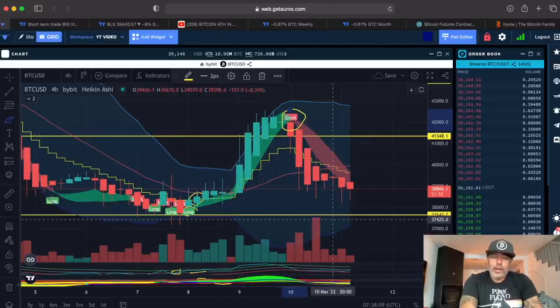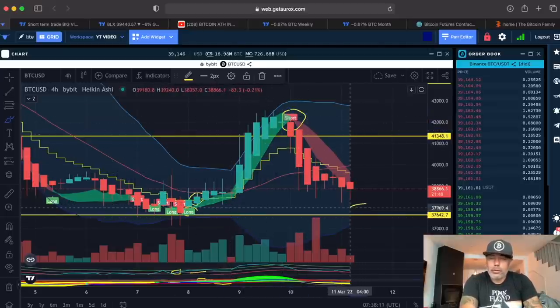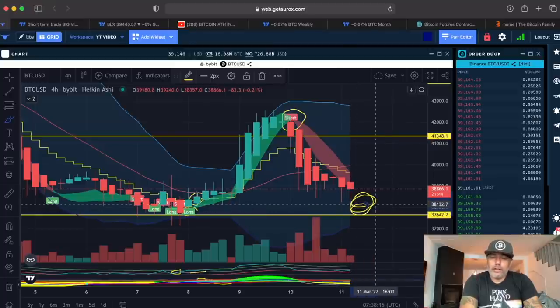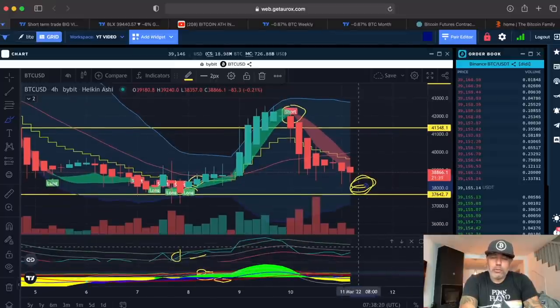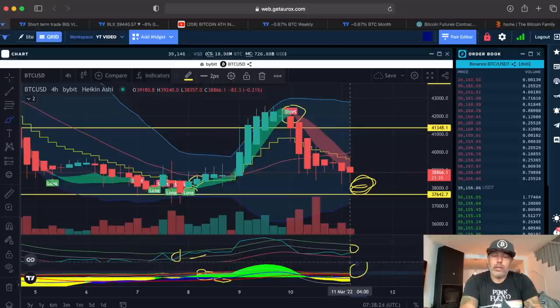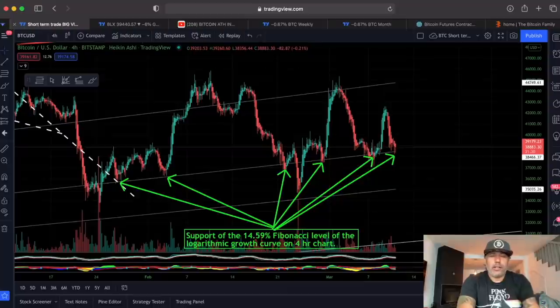Now we are waiting again for a new buying opportunity. If the buy opportunity comes, we will see a long flag — that's how the BAM indicator works. We have some triple confirmations down below, so we need this blue line to cross that mid-line, and we need to see green hills to be bullish.